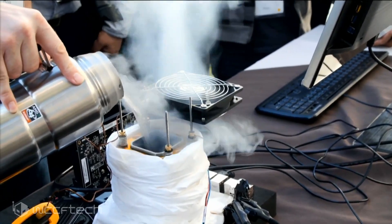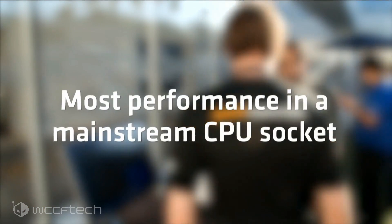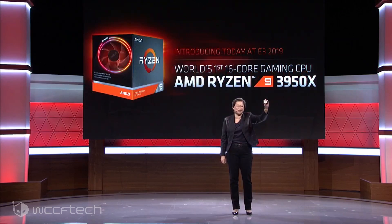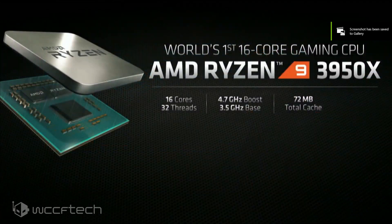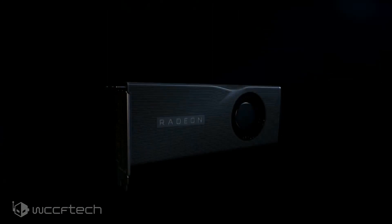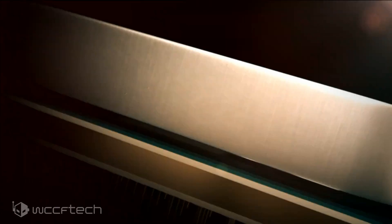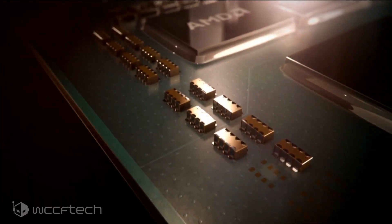AMD also dropped the big one — the world's first 16-core gaming CPU: the Ryzen 9 3950X. It's a pretty incredible feat with 16 cores, 32 threads, a 4.7 GHz boost clock, a 3.5 GHz base clock, and 72 MB of total cache, priced at $749. It'll be available sometime in September. A lot of people thought it was fake, but AMD has made it real. Love to hear your thoughts on this recap of the AMD Next Horizon Gaming event — subscribe and hit the notification bell so you don't miss the next one.